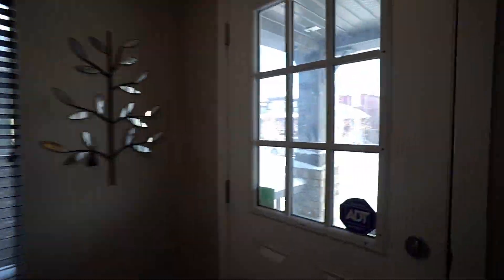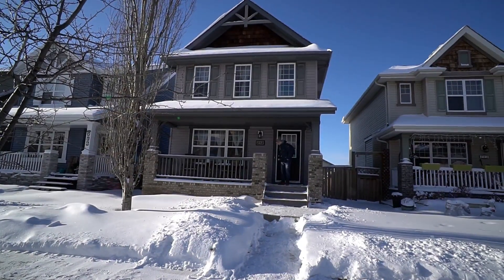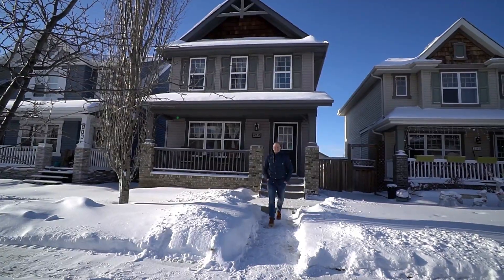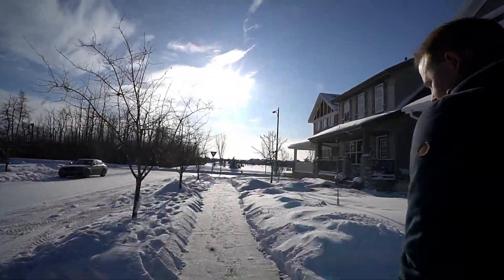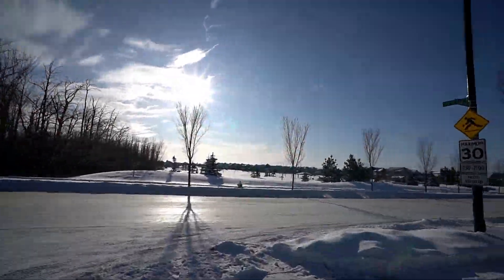Thanks for taking the tour. I hope you have a great day, but I want to take you for a walk to the park just to show you how quick it is. Let's go!